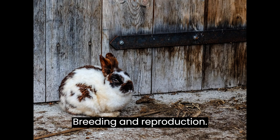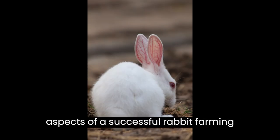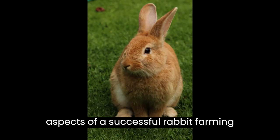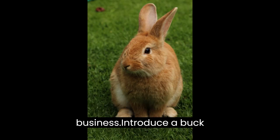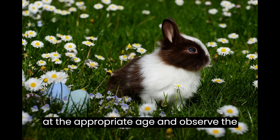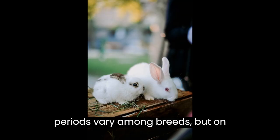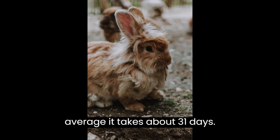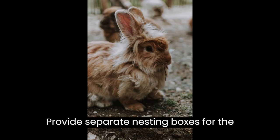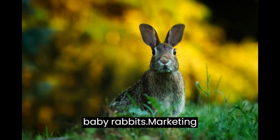Breeding and Reproduction are essential aspects of a successful rabbit farming business. Introduce a buck (male rabbit) and a doe (female rabbit) at the appropriate age and observe the mating process. Gestation periods vary among breeds, but on average it takes about 31 days. Provide separate nesting boxes for the doe to give birth and nurse her kits (baby rabbits).